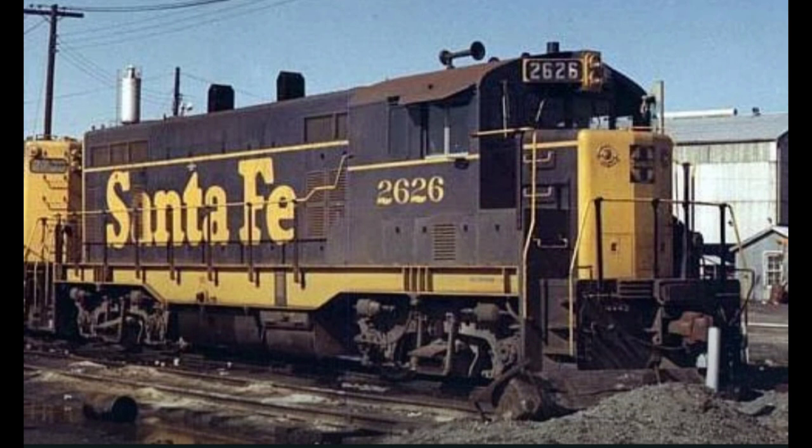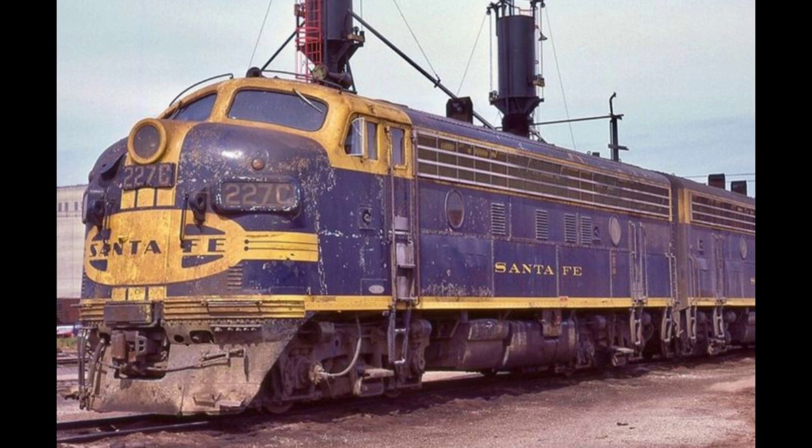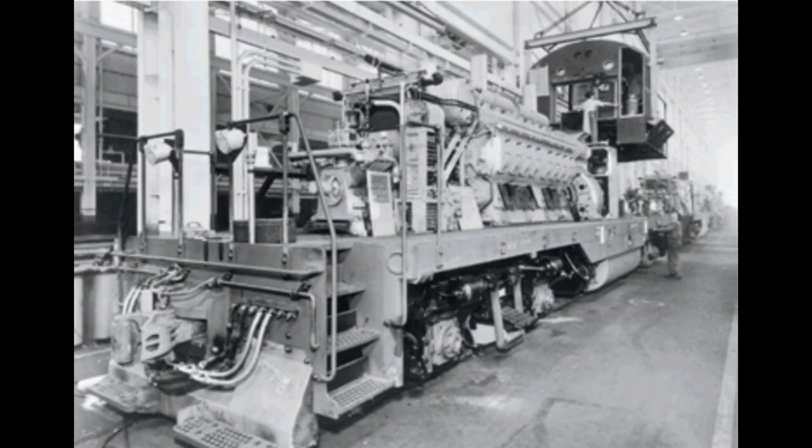The largest rebuild program undertaken by the shops was the CF-7, or Converted F-7. In the 1960s, Santa Fe had a shortage of medium horsepower branch line and secondary mainline locomotives. Meanwhile, they had an abundance of older F-type locomotives that were not good for switching due to their design. Buying new locomotives was not an option at the time, and no one wanted the F-units because of their older engine design, age, and mileage. The railroad decided to look for a facility that could rebuild the F-units into something useful.